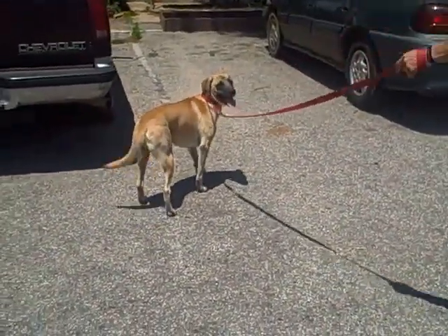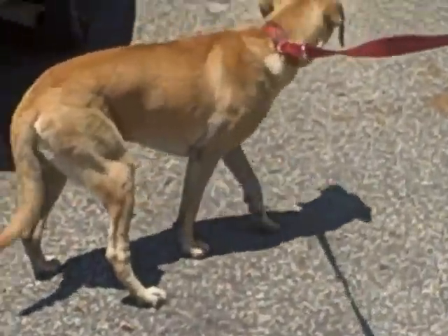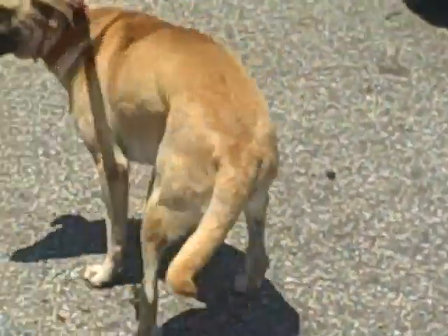Come here, Gimpy. Look here. Gimpy. He has Harley's face. Does he? Yeah, those wrinkles.